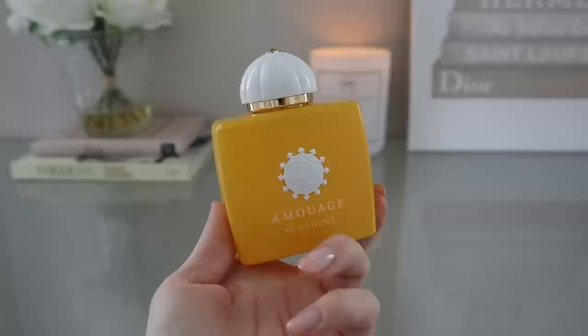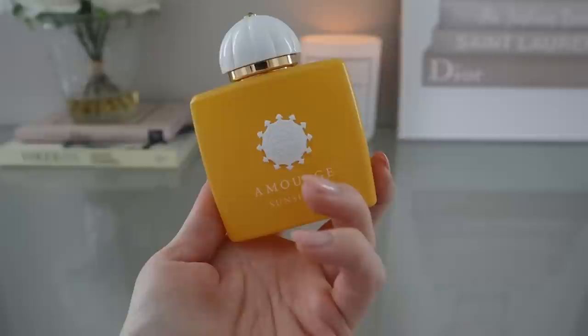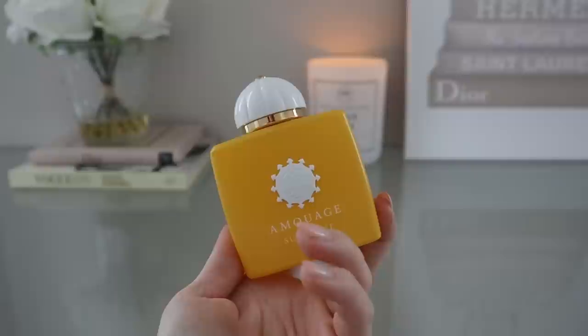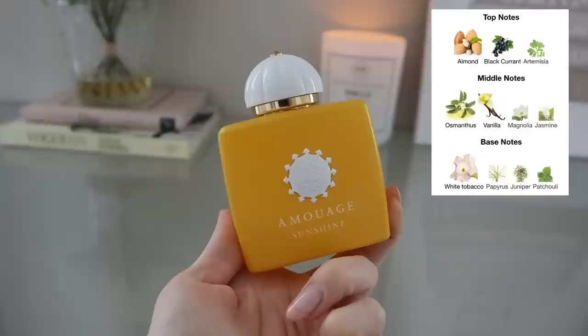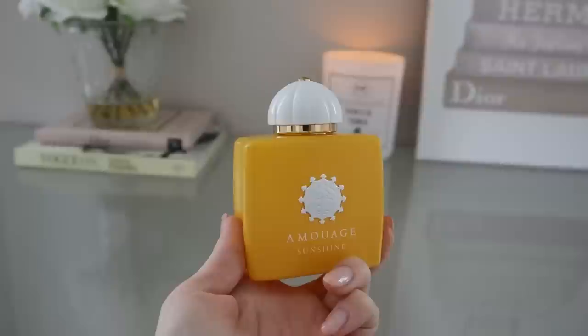What you get at the counter on a paper strip is so different compared to how it actually wears on your skin. Once I got Sunshine Woman on skin it became such a beautiful, delicious, creamy, almondy, slightly tobacco-y but very fruity, apricot-y type of fragrance — absolutely beautiful and super addictive. It's sunshine in a bottle. It smells happy and warm, like the sun is shining down on me somewhere closer to the equator. The notes are almond, blackcurrant, and artemisia on top; osmanthus, vanilla, magnolia, and jasmine in the middle; and white tobacco, papyrus, juniper, and patchouli in the base.